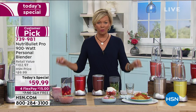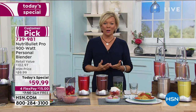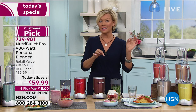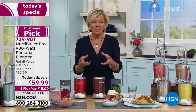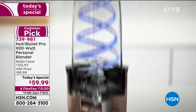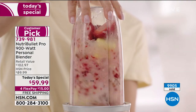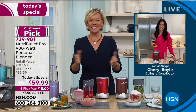Everything you put in there is healthy, because you're going to mask the flavor of even kale — all the things we know are good for us. The green leafy vegetables that are hard to crunch on and don't taste great — when you add sweetness like pineapple, apple, or coconut water, they become this party in your mouth. You're going to look forward to enjoying the benefits of nutrients. Cheryl Boyle is literally a walking testimonial of the benefits of healthy eating and healthy living.